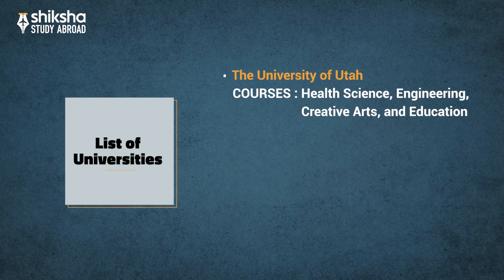The University of Utah is one of the most reputed universities in the US. It offers courses in Health Science, Engineering, Creative Arts, and Education.